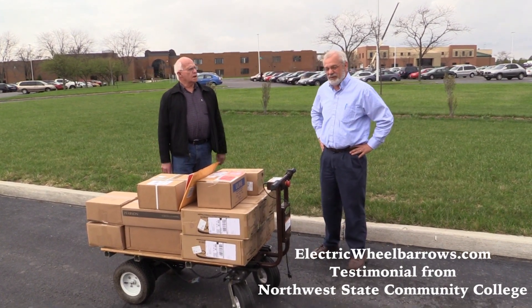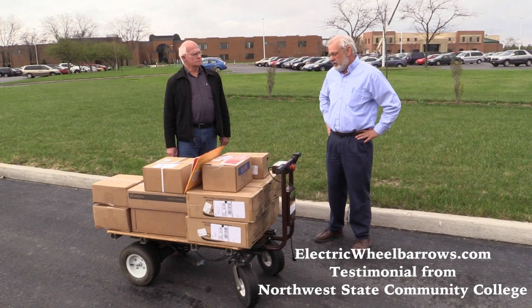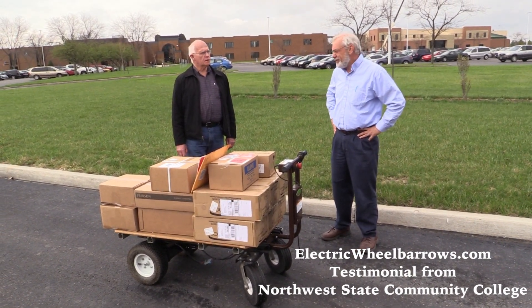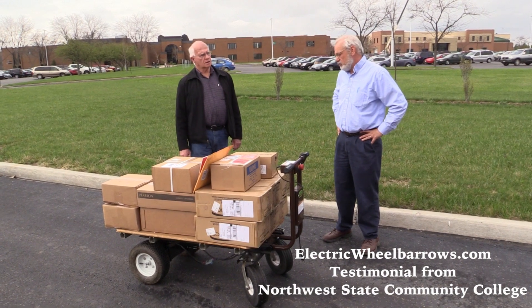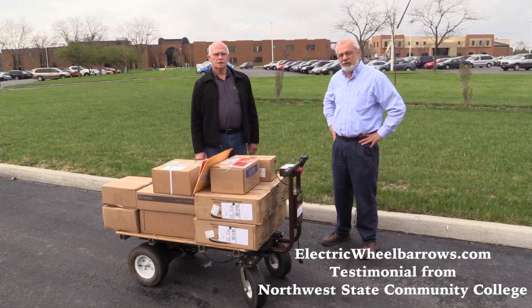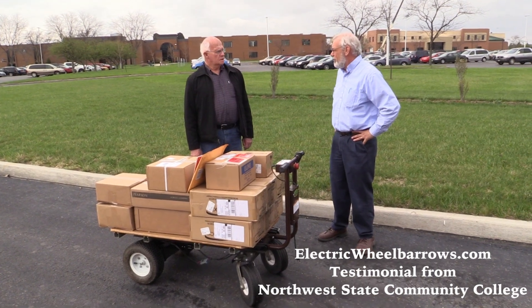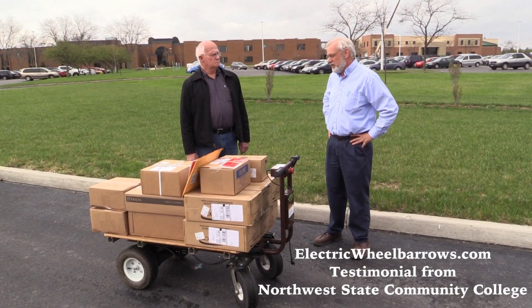We love it. What kind of weight do you haul with that, Tim? A load like this might be 200 or 300 pounds, but we get books from our bookstore and we can load it up — we've had a thousand pounds of books. Library books, bookstore books, just load it up and it doesn't miss a beat.